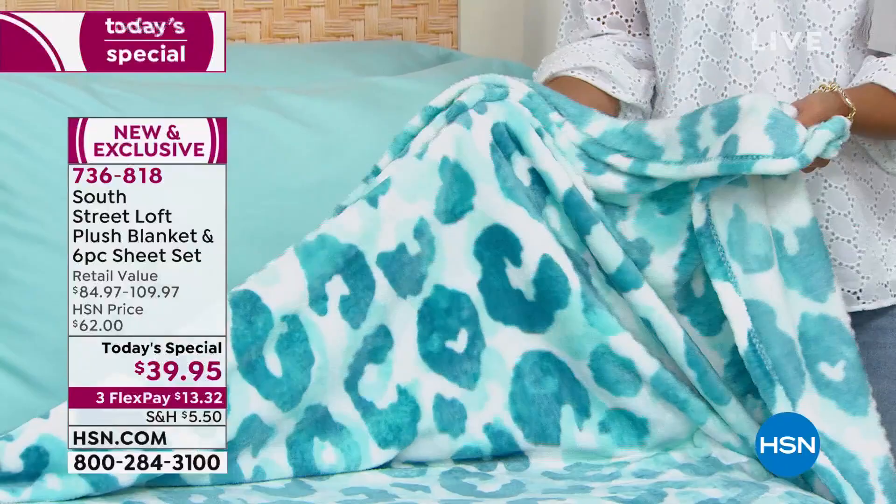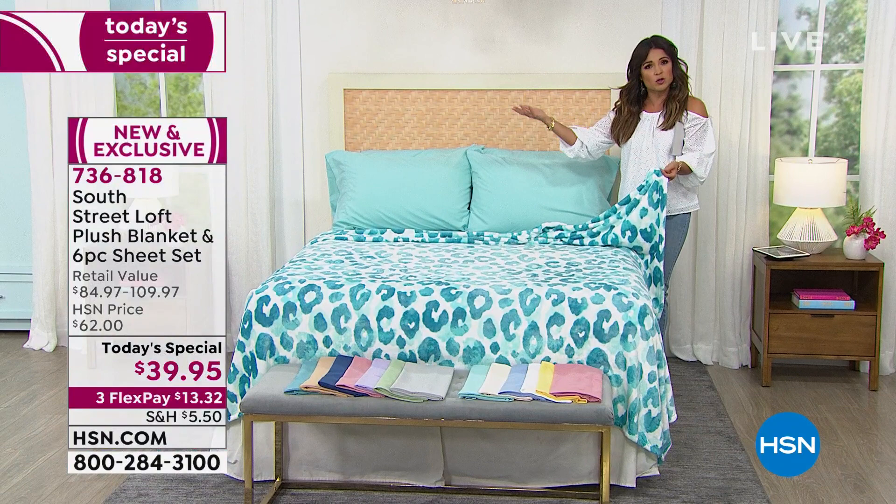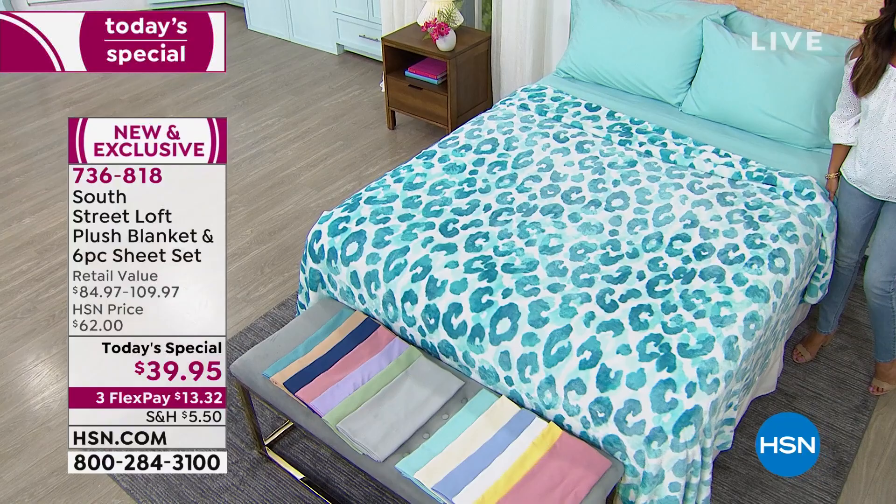These are made specifically for summertime — even this super-soft plush blanket is a lighter weight. It's not the heavy thick blankets you'd expect during the holidays. You can have fun with these, and when it does get colder you can layer your comforter over them. From the colors to the prints to the actual feel, it's the perfect summertime set.